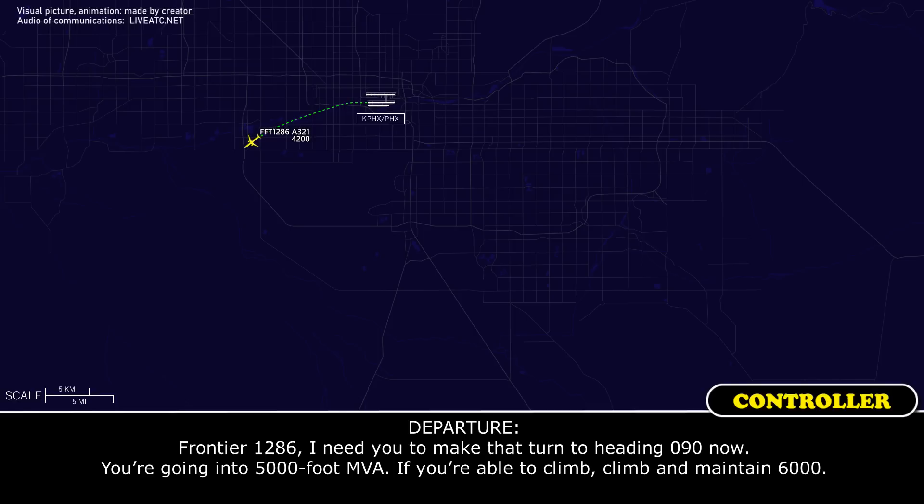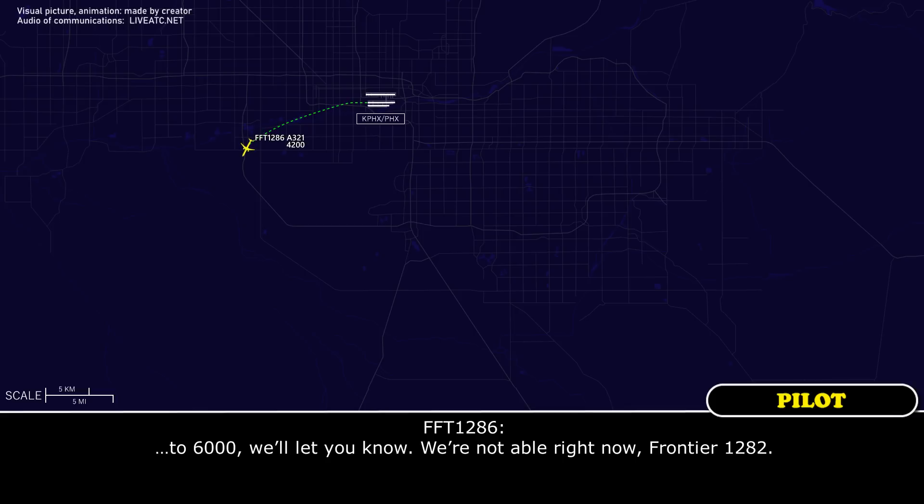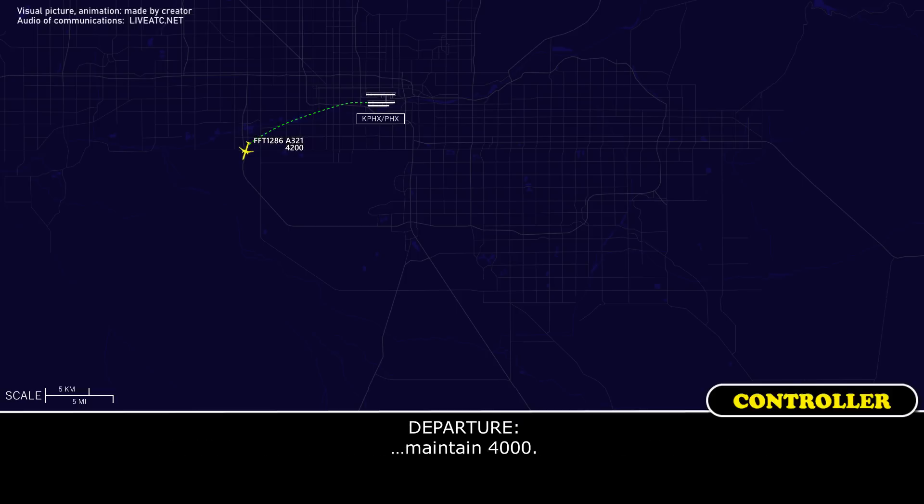Frontier 1286, I need you to make that turn heading 360 now. You're going into a 5,000 foot MVA. If you're able to climb, climb and maintain 6000. I'll go up to 6000, I'll let you know. We're not able right now, Frontier 1286. Maintain 4000.